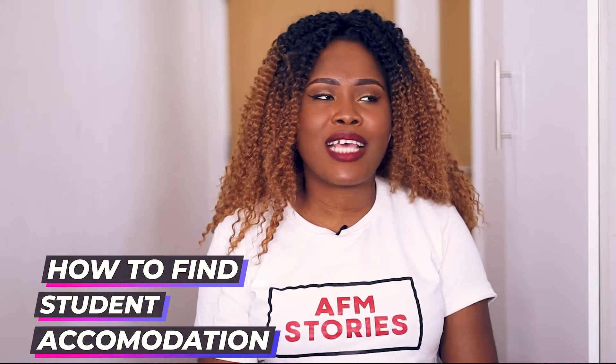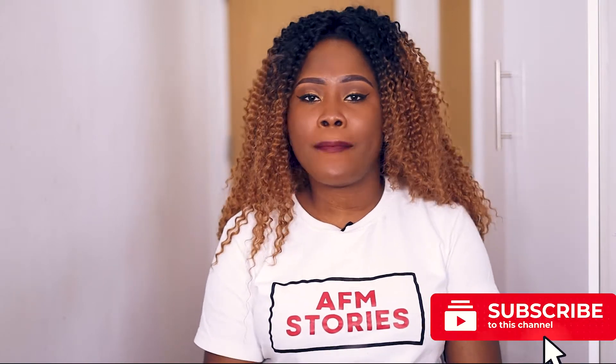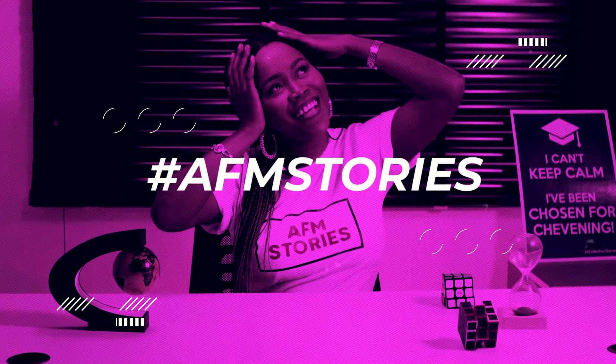Hey guys, it's your girl AFM Stories and welcome back to my YouTube channel. Today I'm going to be talking to you about how to find student accommodation. This is actually one of the most requested videos — you've been asking how to find accommodation and what steps to take. Before I continue, please hit the like button, subscribe to my channel, and drop a comment. I create content on scholarships, student lifestyle, and valuable opportunities.